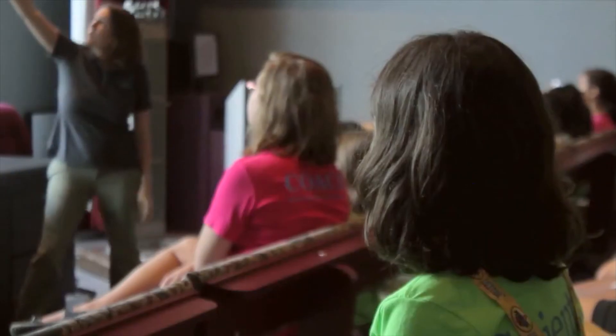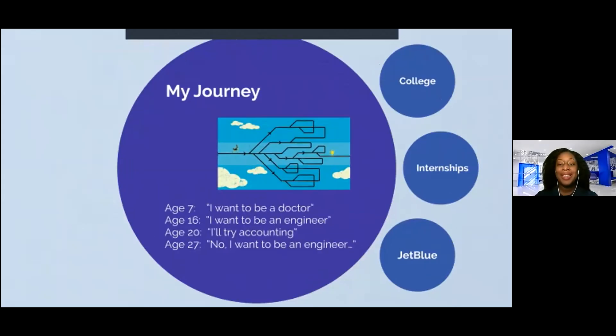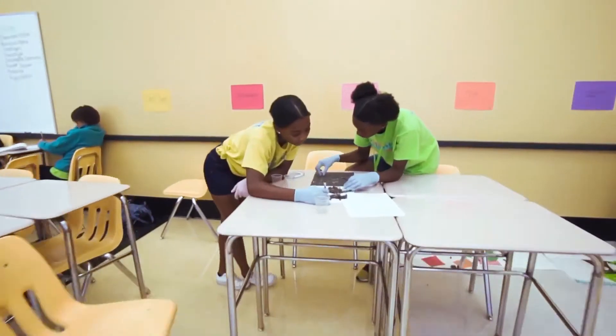Because when girls see someone who looks like them, and hear that their journey was not at all linear, they aspire to be like them. You get to know what they do and see if you actually want to do that when you grow up.